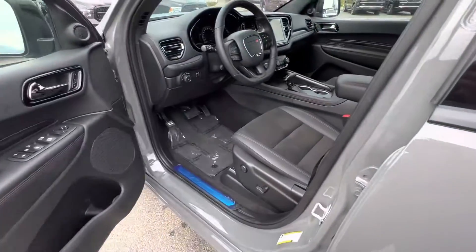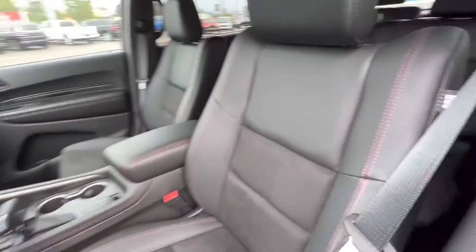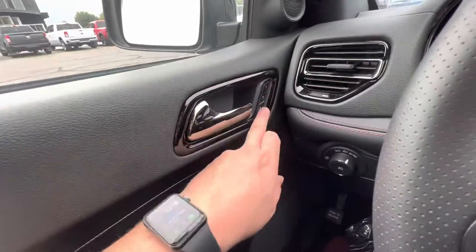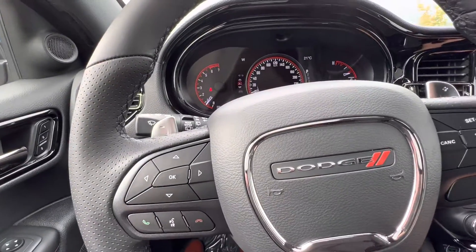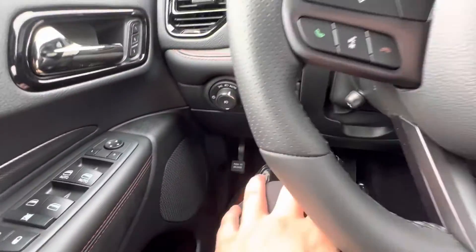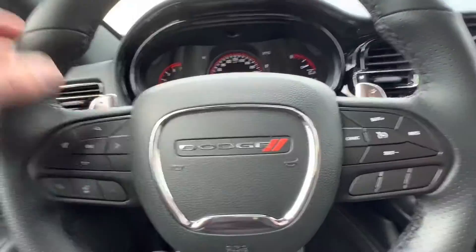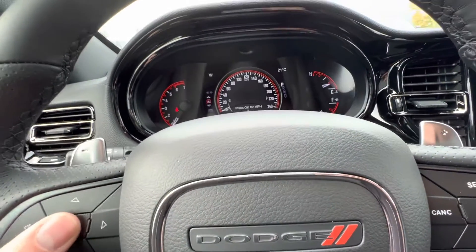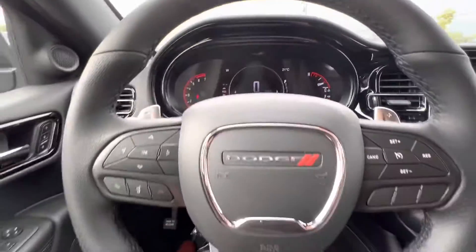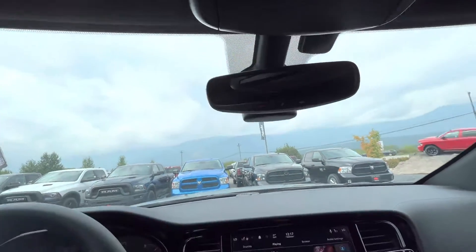Hopping into the front seats — leather and suede. It does have memory seats. Turning the air down, you can see it has a whole 18 kilometers on it. Auto lights of course, cruise control settings, and this sector controls your whole screen. You can switch it and change it to miles per hour or go digital. You also have universal garage door openers and you can open your tailgate from up here.